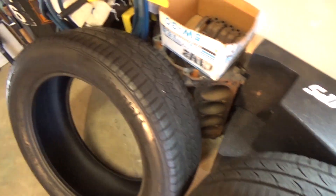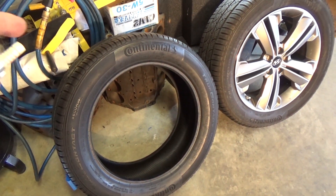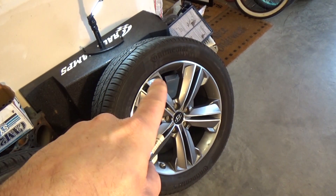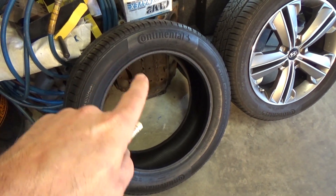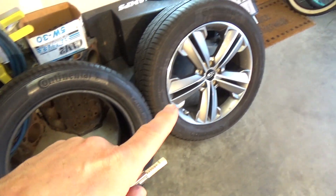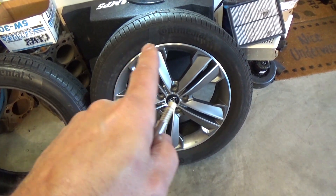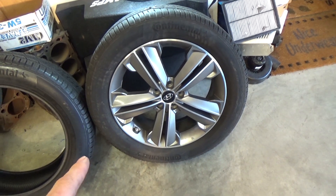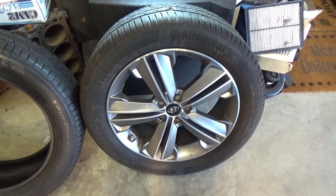I went online and happened to find this brand. I searched this tire — it's a Continental, by the way — and did a search on eBay and found the same brand. The reason why I didn't just go buy a new one is, never mind, these are $200 a piece. And if you have to have them mounted and balanced, you're looking at even more money.